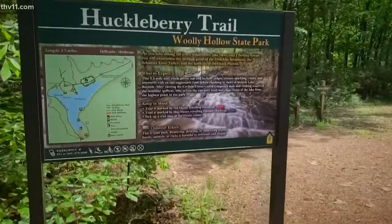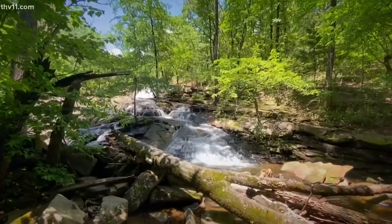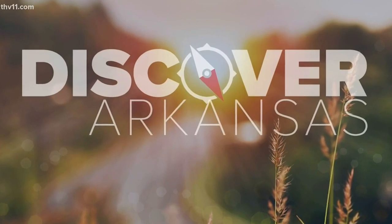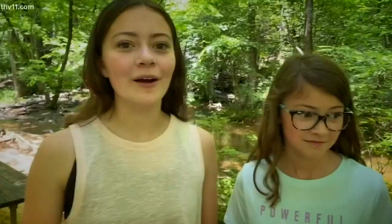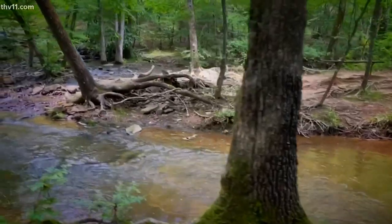We're at Woolly Hollow State Park in Greenbrier where there are three trails, but we're here to really check out the waterfall. It was really fun hiking over here — we got to go on the rock. My favorite part was whenever we crossed the bridge. It was really fun when we went through a lot of trees and we stuck our feet in the water.